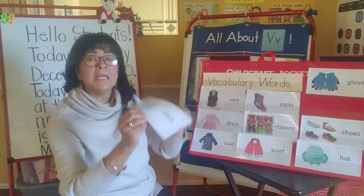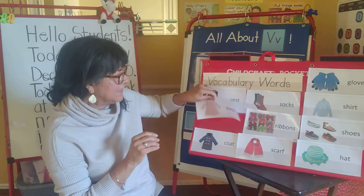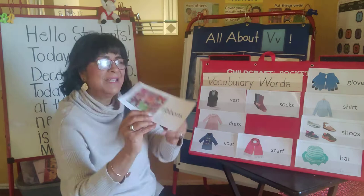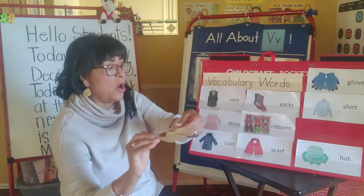Socks — you put those on your feet. A shirt. Sometimes daddy wears a shirt. And we like to wear dresses. And we like to put ribbons in our hair, something to make it look pretty. Ribbons. And we have different kinds of shoes, shoes to wear on our feet.